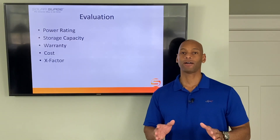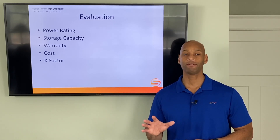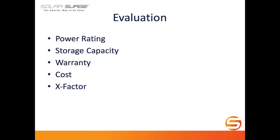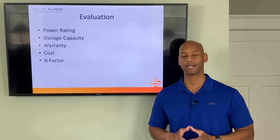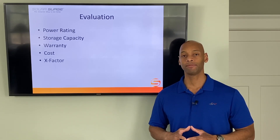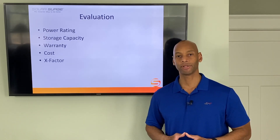We'll be doing the evaluation in five categories, with a maximum of five points per category for a maximum total score of 25 points. Those categories are: power rating, storage capacity, warranty length and protection, cost of the product and installation, and finally the X-Factor — which awards additional points for unique design features that have tremendous impact for a potential system owner but may not have a direct apples-to-apples comparison.